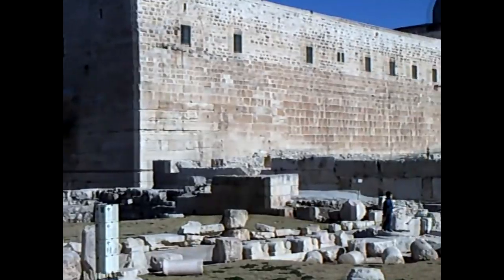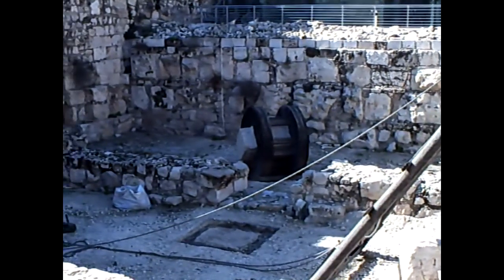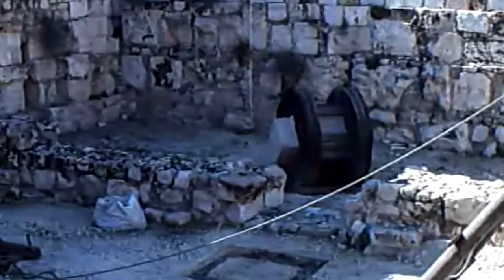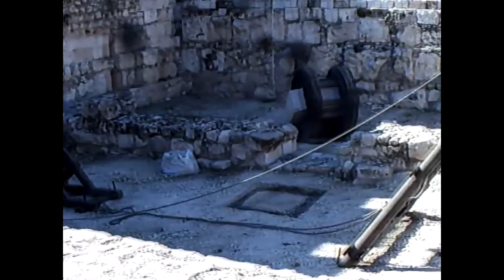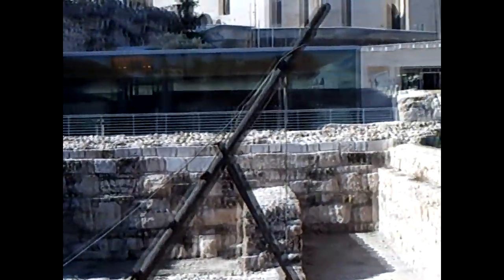Here are a couple things I wanted you to see when you go to these archaeological sites and they have a display. This is how they put the stone inside of a wheel and move it around that way to make it easier to move. And the other part of the exhibit, as you can see right here, is a wooden crane — how they would pick those stones up in ancient times.